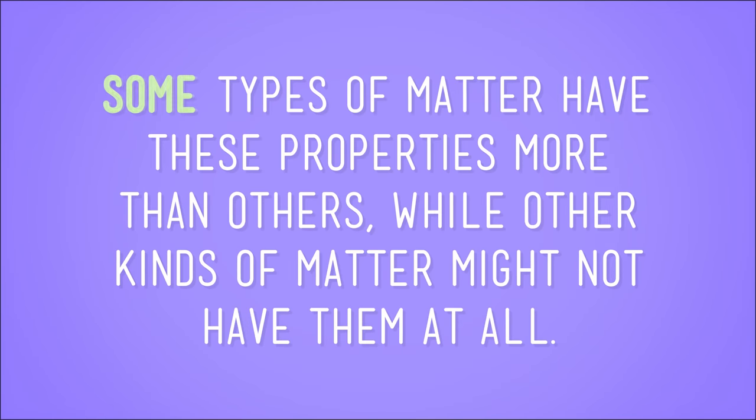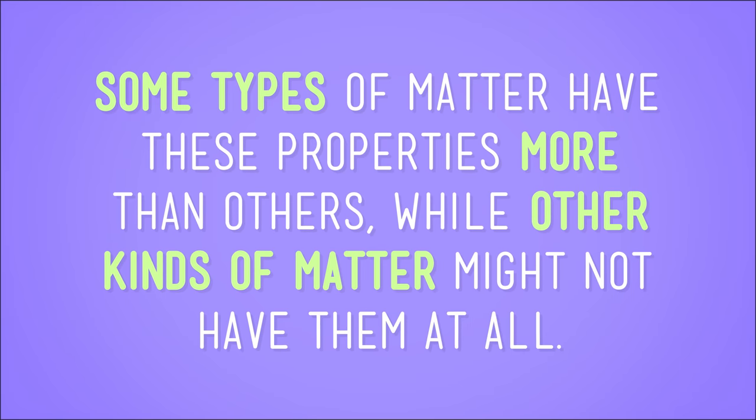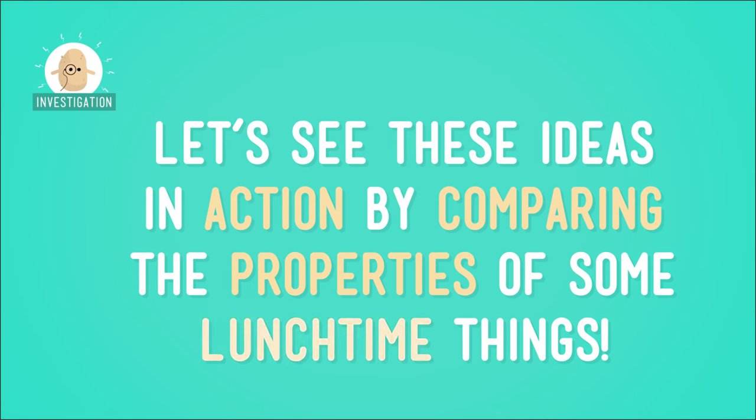It's important to understand that these properties are used to compare matter. Some types of matter have these properties more than others, while other kinds of matter might not have them at all. Now let's see these ideas in action by comparing the properties of some lunchtimey things.